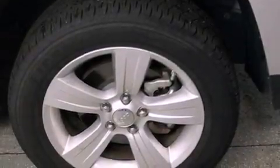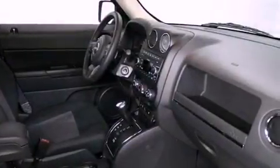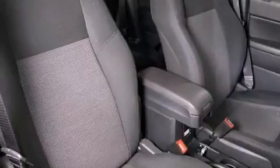A low tire pressure indicator, traction control and stability control systems, cruise control, a CD player, a passenger side vanity mirror, an engine immobilizer theft deterrent system, and an anti-lock braking system.